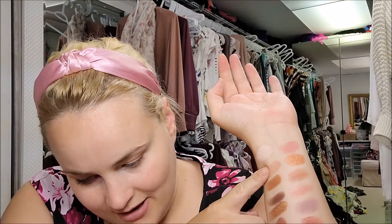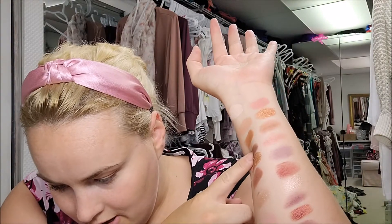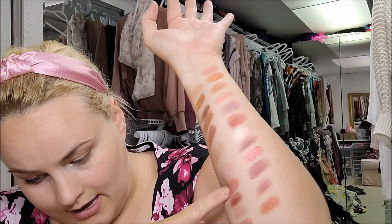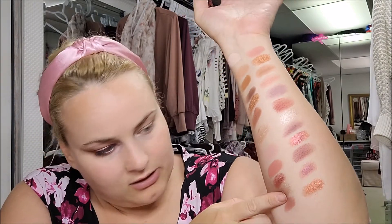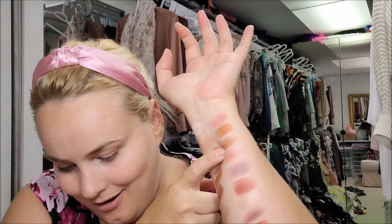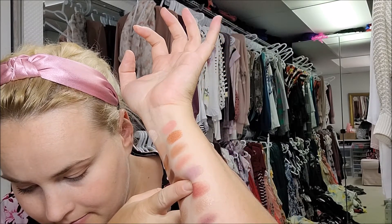So we have Frida Kahlo, Sojourner Truth, Joan of Arc, Emmeline Pankhurst, Cleopatra, Ruth Bader Ginsburg, Rosa Parks, Eleanor Roosevelt, Harriet Tubman, Junko Tabei, Ella Fitzgerald, Bessie Coleman, Madam C.J. Walker, Marsha P. Johnson - it's a letter and I got it wrong - Grace Hopper, Maya Angelou, May Jemisin.